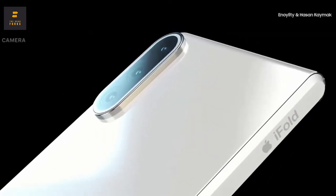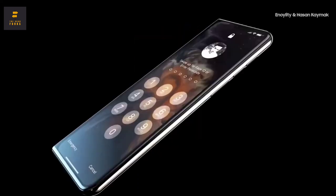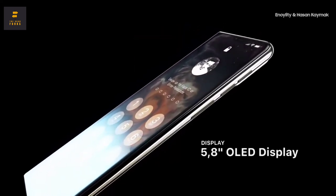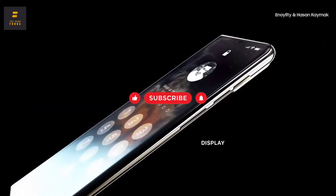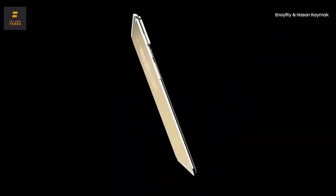However, they do plan to produce a flexible phone, but not until next year. Amidst the ongoing debate about how Apple's folding phone will look, some designers took the liberty of sharing their vision with the world. They were inspired by insider information and rumors. The iPhone 11 Fold is one of the most successful concepts of the future phone.